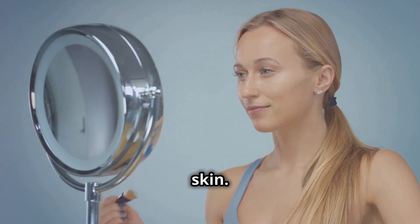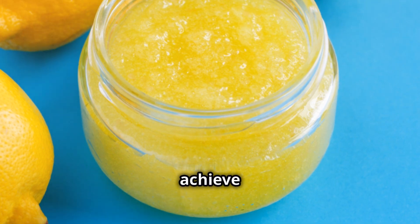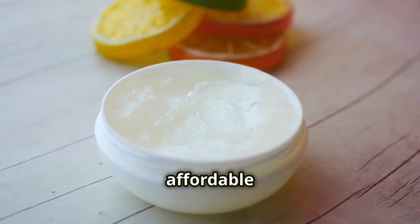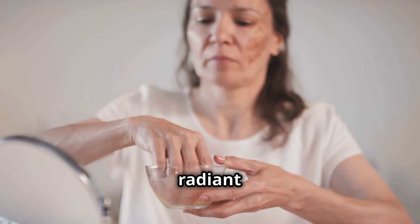We all dream of glowing skin — it makes us feel confident and beautiful. What if I told you that you could achieve this with just two simple ingredients? This easy beauty hack uses Vaseline and lemon, which are not only affordable but also easily accessible. Get ready to unlock radiant skin.